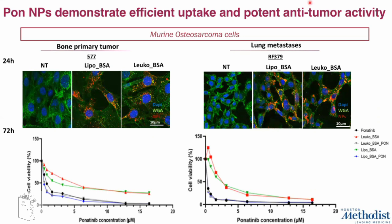We chose two different murine osteosarcoma cell lines: one derived from a primary bone tumor and one derived from lung metastasis, in order to resemble a more aggressive tumor. As you can see from the immunofluorescent staining, the particles — labeled in red — show significant accumulation of both liposomes and leukosomes at 24 hours in both cell lines, demonstrating that the particles are efficiently being taken up by the two different osteosarcoma cells.